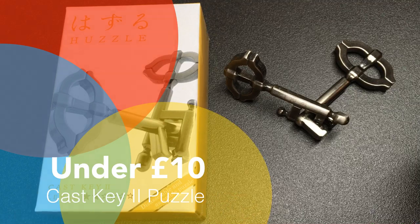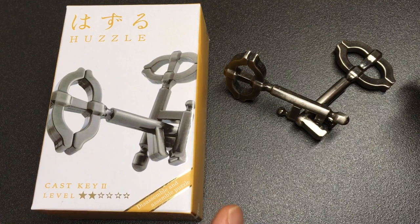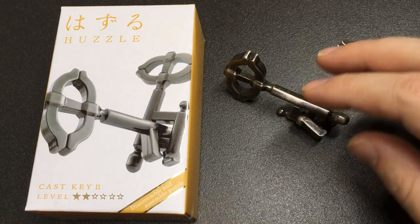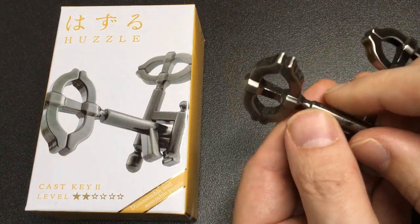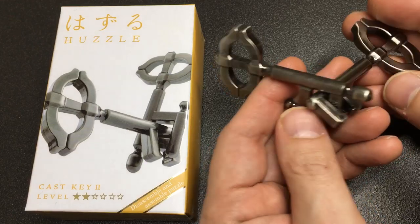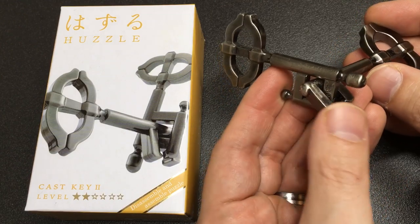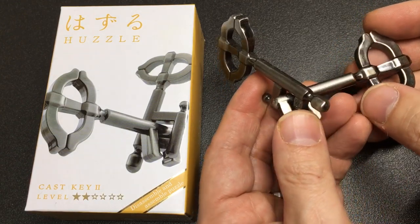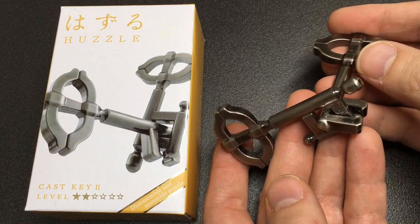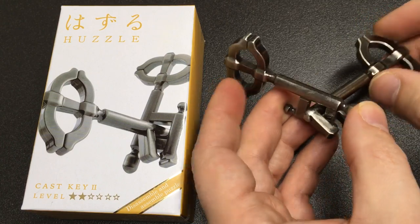Next up is the Hustle Cast Key 2, coming in under ten pounds at £9.83 or around $13 US. There are a lot of key puzzles like this out there, but this is my favourite. That's a new-in-box one — I'm going to give that away as a gift. This is one I've had for a few years and I absolutely love it. The quality is really high, and I think it makes a great stocking filler for somebody who's into locks, keys, and lock picking. I'll show you how you separate the two keys at the end of the video.